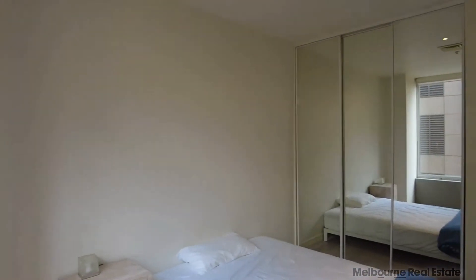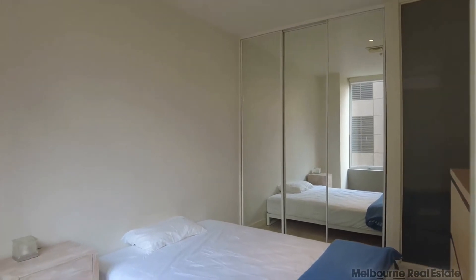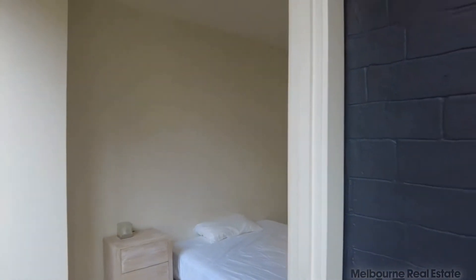First bedroom — as you can see, we've got the built-in mirrored robes, a queen size bed, and also bedside tables. Again, great natural light coming through those windows.